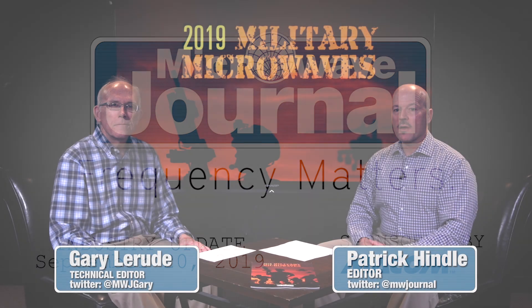Welcome to Frequency Matters, the RFM Microwave Update Series. I'm Pat Hindle, here with my co-host Gary LaRude. In this episode, we're going to take a look at our September Military Microwave Supplement. The lead story, written by Mercury Systems, covers an agile IF architecture that enables flexible electronic warfare and electronic intelligence systems.